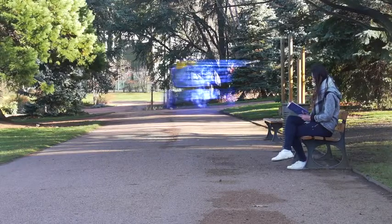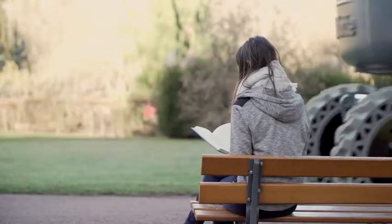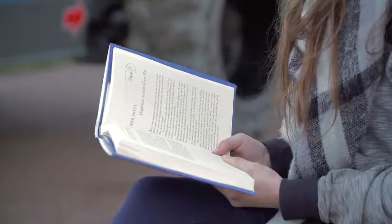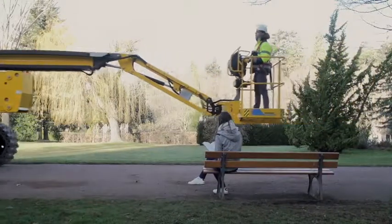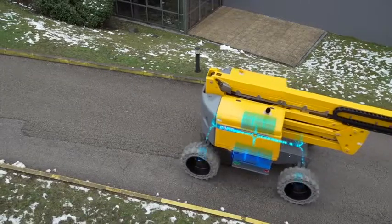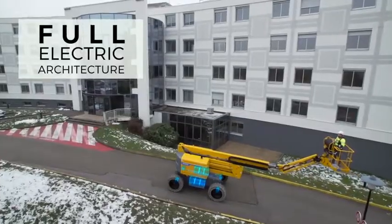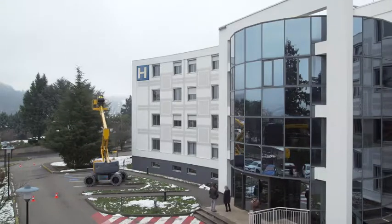With Pulseo, Haulotte's new rough terrain mute generation, electrical-powered solutions are taken to the next level. Designed for silent operations, the Pulseo range is respectful of the environment and people nearby. Its 100% electrical architecture makes it ideal for work in city center and low-emission areas.